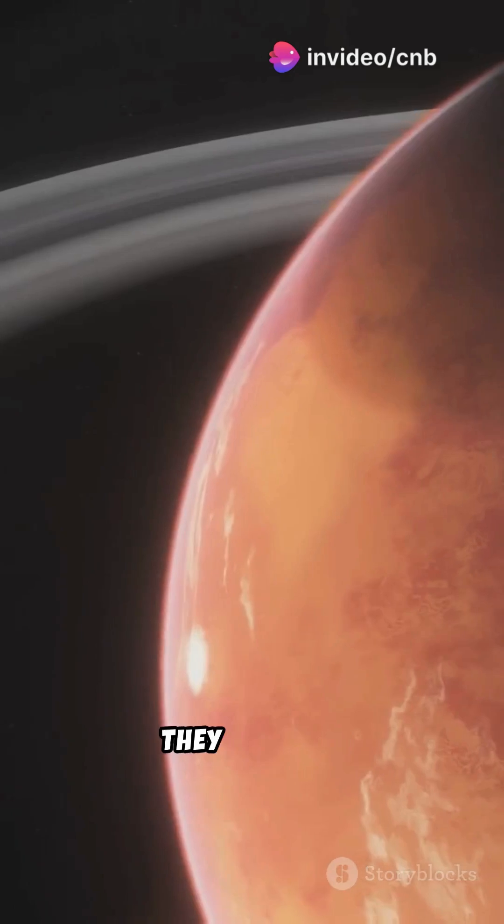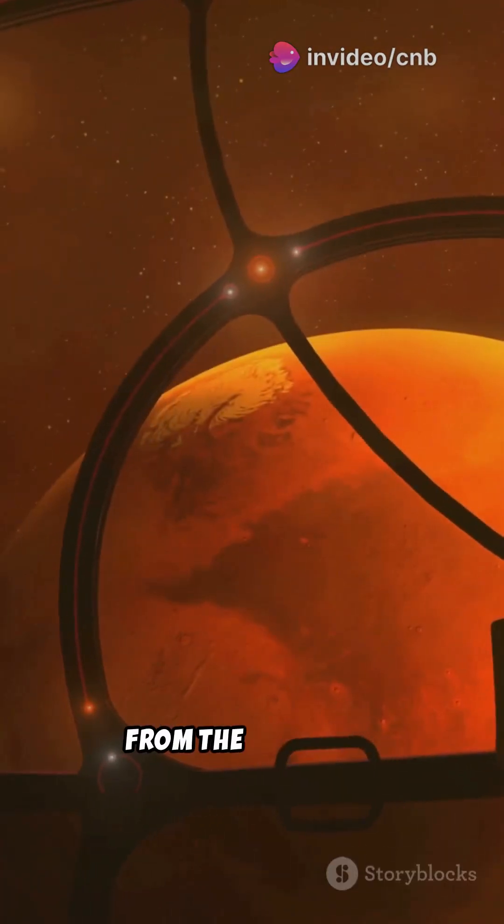Scientists are excited but careful. They say it's a revolutionary moment, but more data is needed before we can shout, 'We found life from the rooftops.'